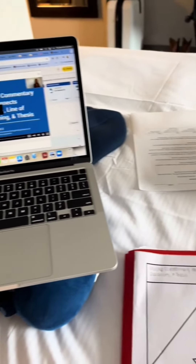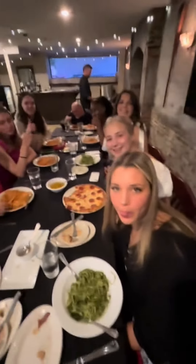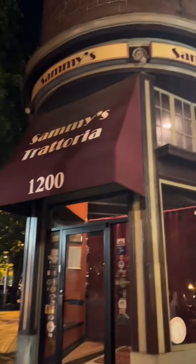After exploring, I went back to the room to do a little bit of homework. Then we got ready for team dinner — there's my mom and I all dressed up. We absolutely feasted on delicious food to get ready to play the next day, at Sammy's Trattoria. Then we went back to the hotel to get some rest.